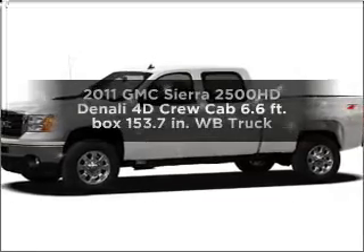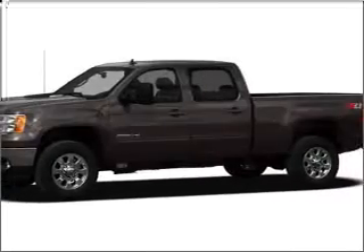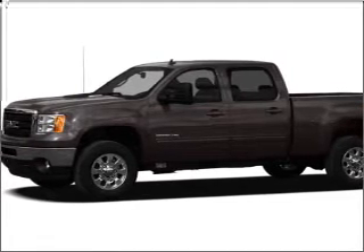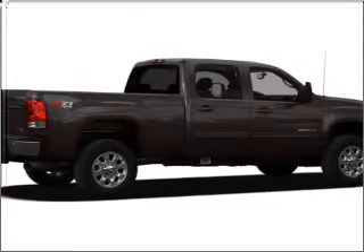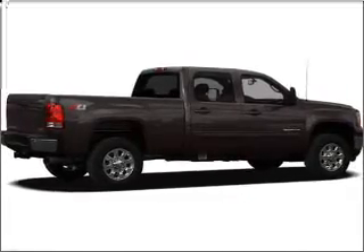Imagine yourself in this 2011 GMC Sierra 2500 HD, travel the roads in style and comfort in this great vehicle with a reliable engine connected to a smooth shifting six-speed automatic transmission. Stand out from the crowd with premium wheels.